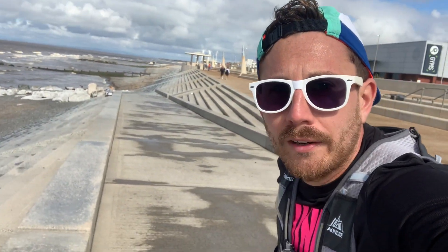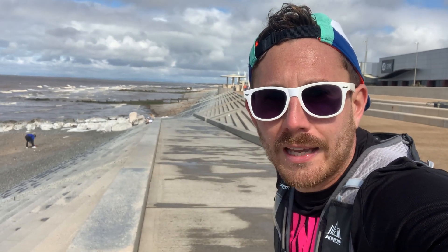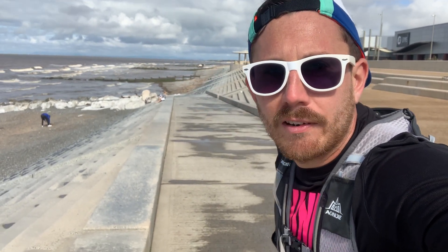It wouldn't be a coastal run if I didn't do a little section on the sand. It's the last half a mile across Bleepies Beach.